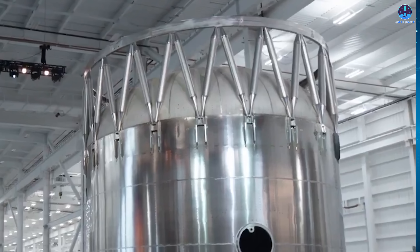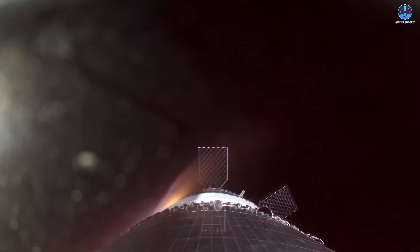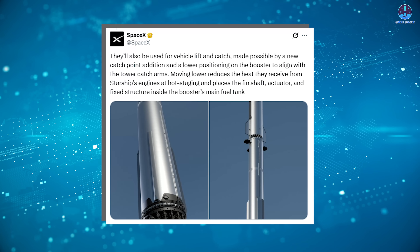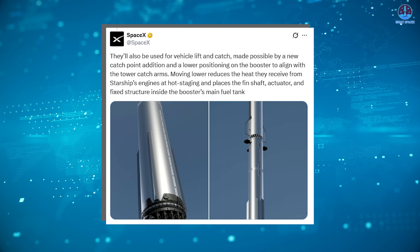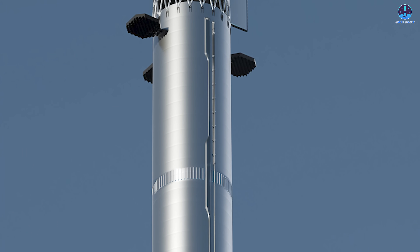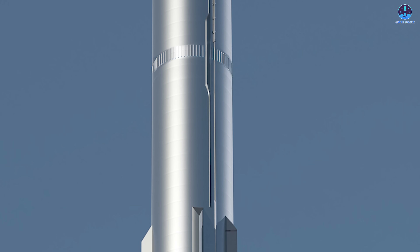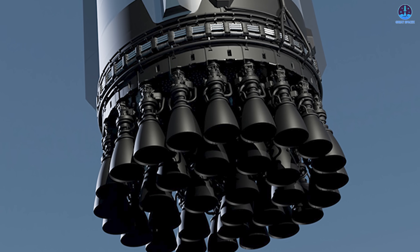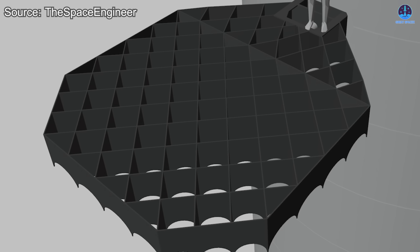The grid fins have also been repositioned lower on the booster. In earlier versions, this was done primarily to reduce exposure to extreme heat and pressure generated by the ship's engines during separation. However, SpaceX has now stated that the new placement is also intended to align with the tower catch arms. Structurally, the fins, shaft, actuator and other fixed components will now be mounted alongside the main fuel tank. This raises intriguing engineering questions — for example, how does placing these components so close to cryogenic fuel affect their operation? Could extreme temperatures or fuel pressure impact the reliability of the system? These are the kinds of details that will be fascinating to see addressed as testing progresses.